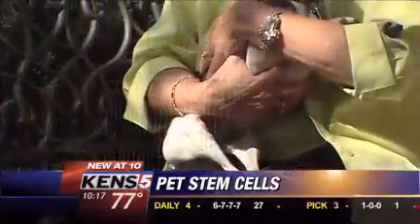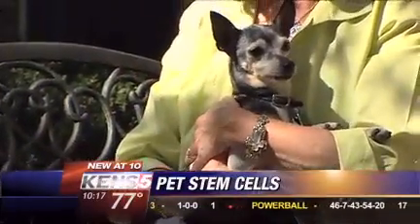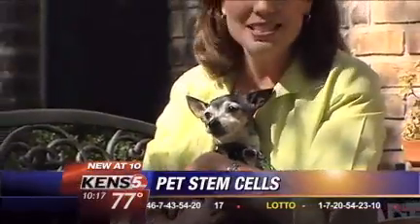We can't cure a bad joint, but we can make it so it does not hurt as much. Stem cell therapy won't necessarily extend a dog's life, but vets say their quality of life will improve, and that can make all the difference for an animal in pain. Wendy Rigby, KENS 5 Eyewitness News.